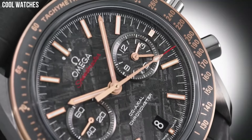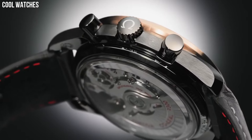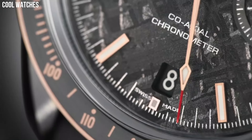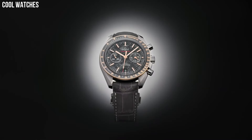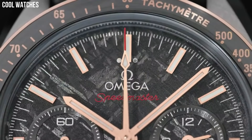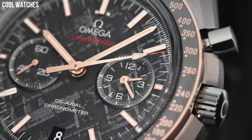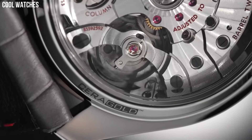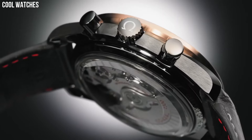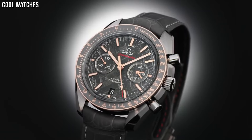This timepiece is not only ready for adventure, but is also stylish beyond compare. The gray ceramic case is complemented by 18 carat gold moon watch style hands and an 18 carat gold bezel with a silicone nitride ring and brushed Omega Cerigold tachymeter scale. Dial window material type: sapphire crystal. Display type: analog. Case diameter: 44.25mm.